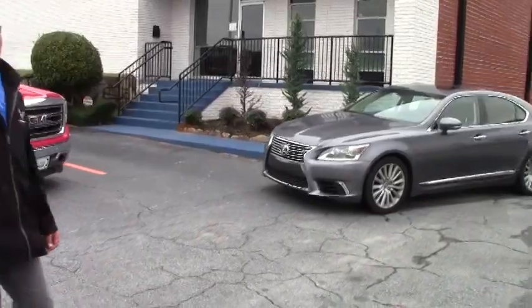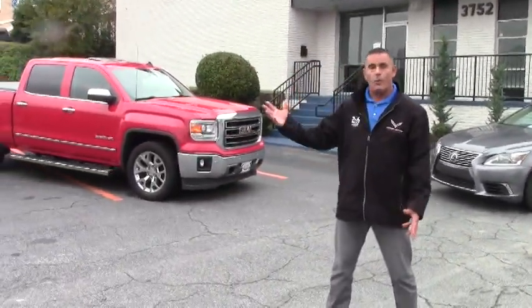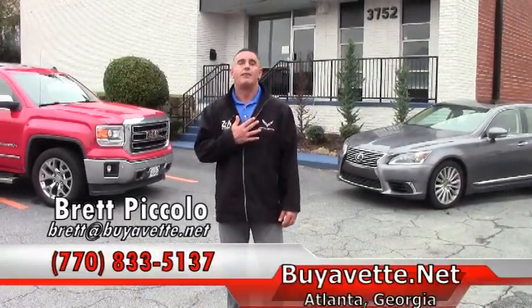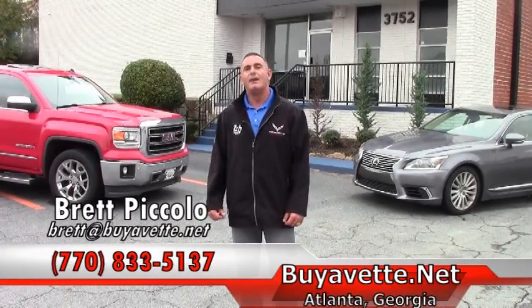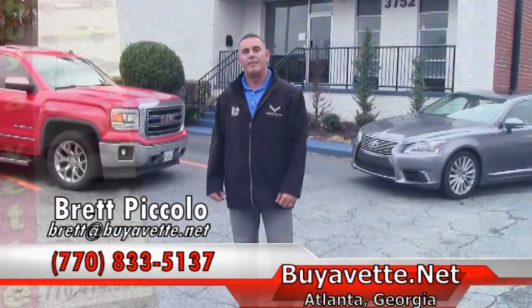The point being is not only do we provide the best Corvettes in the United States, we want to provide these trade-ins to our customers and to the general public. My name is Brett, I'd love to help you with that, and if you have any questions feel free to contact me at 770-833-5137. Thank you.